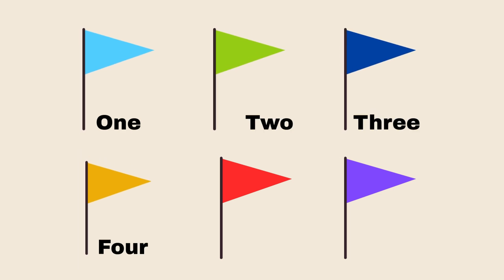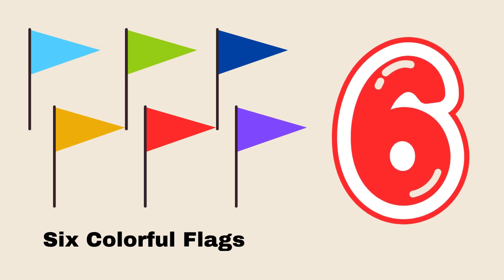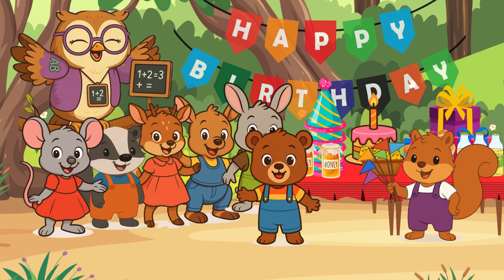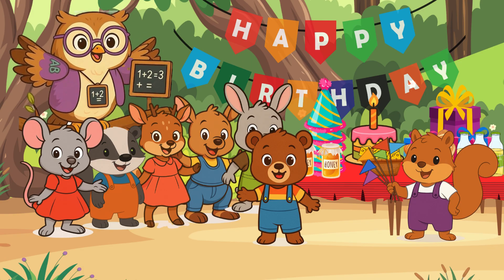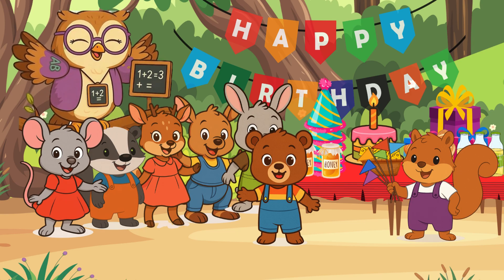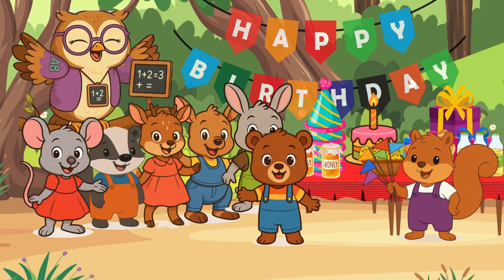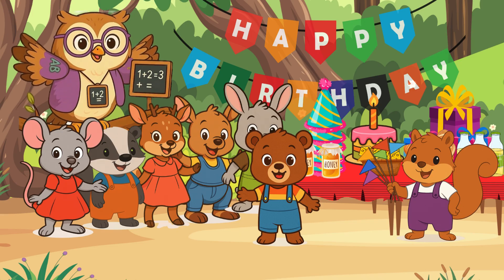Let's all count together. One, two, three, four, five, six. How many colorful flags did we count? Six. Your answer is correct. Hoot hoot! Excellent, little math learners. Baby Squirrel brought six colorful flags to Baby Bear's birthday party. Let's put the six colorful flags around the area while we wait for Baby Bear's other friends to arrive.